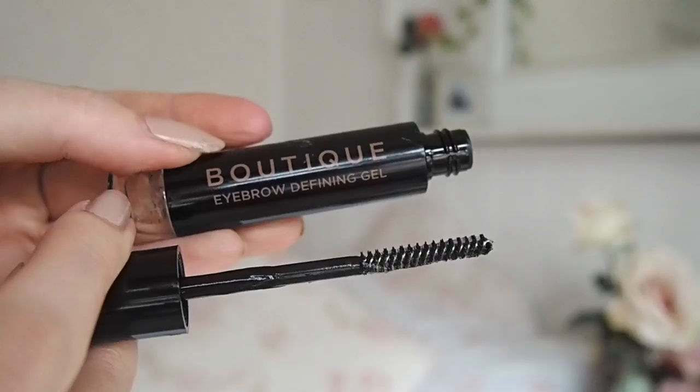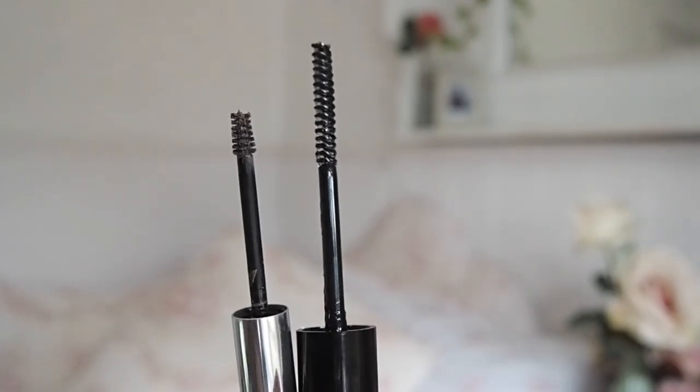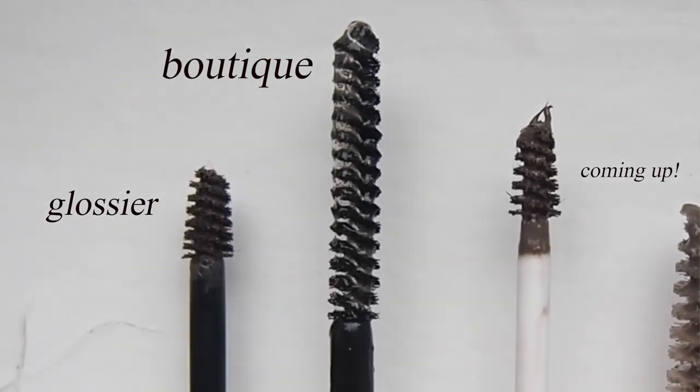It couldn't be more different from the Glossier Boy Brow - it's not tinted, it has the biggest brush, so long compared to the teeny tiny brush on the Boy Brow, and the formula is clear, not brow-building at all. But it's brilliant - it locks the hairs in place so well and they never get crunchy. My brow hairs are already quite dark so I don't really need a tint.